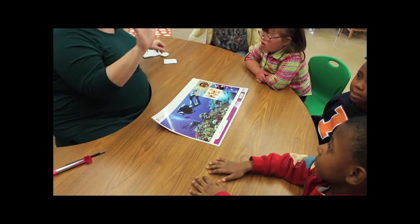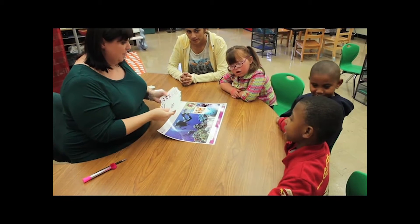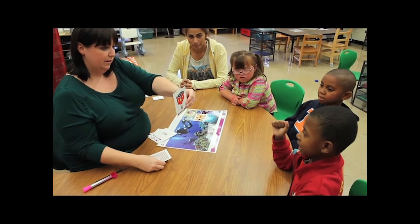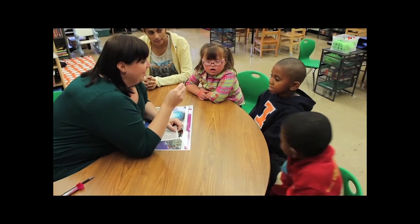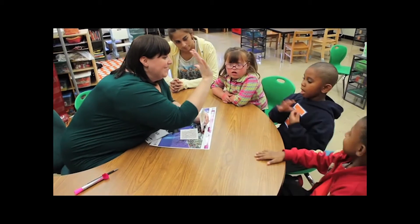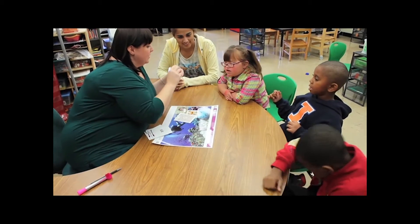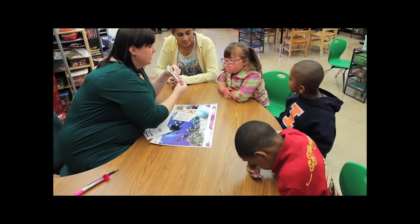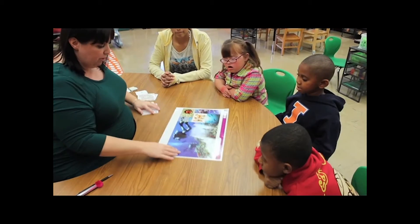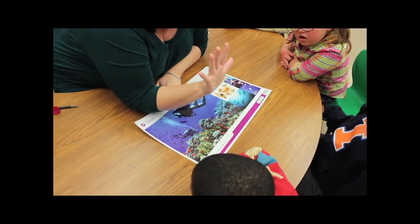We are working on numbers five and six. What number is that one? Five. And what number is that one? Six. Like five fingers — show me your five fingers. Good. Five and six. And we're going to look at our ocean poster and we're going to show and tell some things we see on our ocean poster — things that are in numbers five and six.